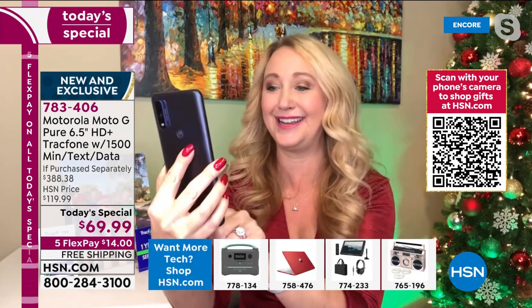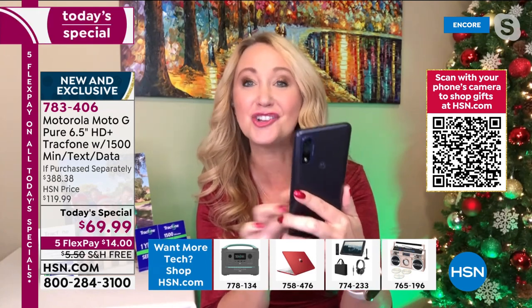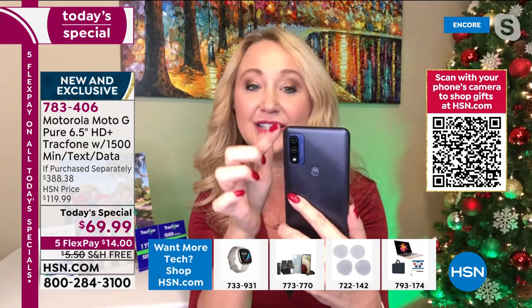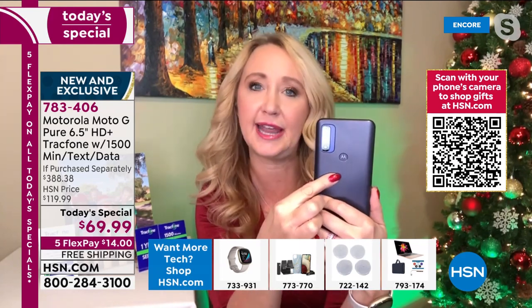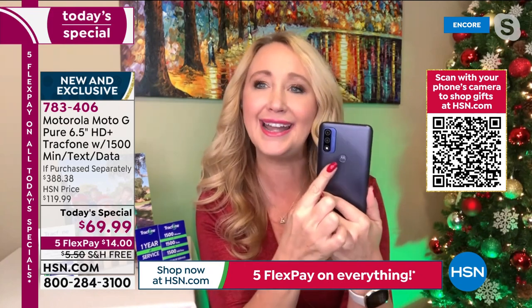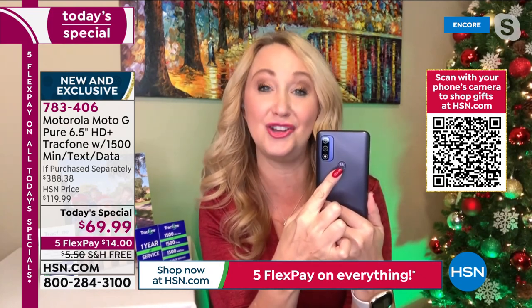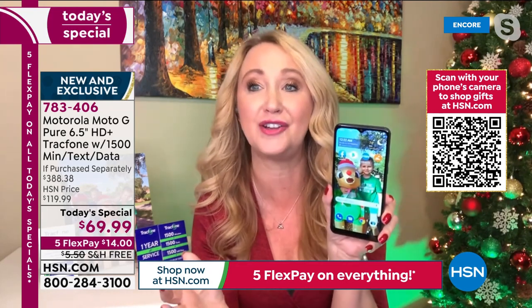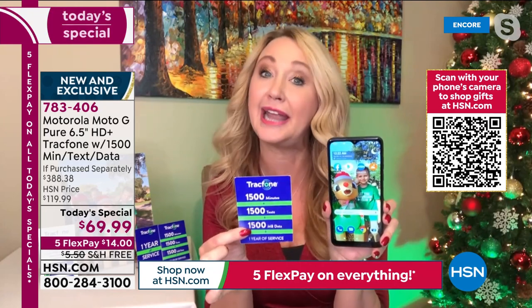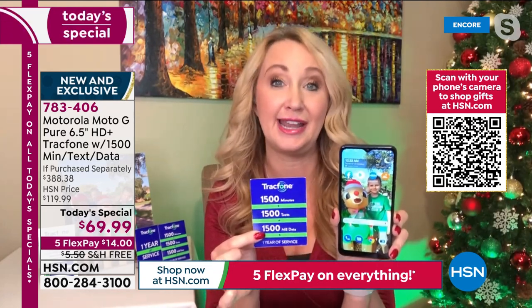It automatically takes the picture — I don't have to do anything. If you love to take fun pictures with loved ones, it's such a fun feature. They have thought of everything. The dual cameras are amazing, and you even have a fingerprint scanner — one of the high-end features that is definitely a surprise at this price point. That's easy, fast access to get into your phone, super convenient.